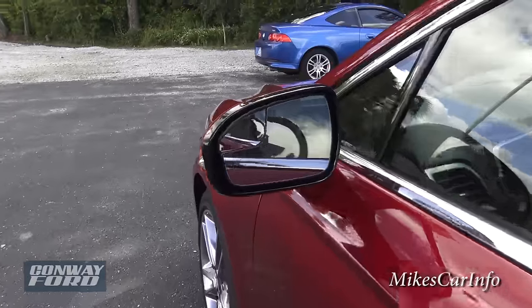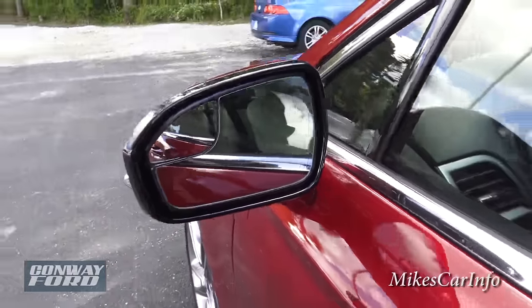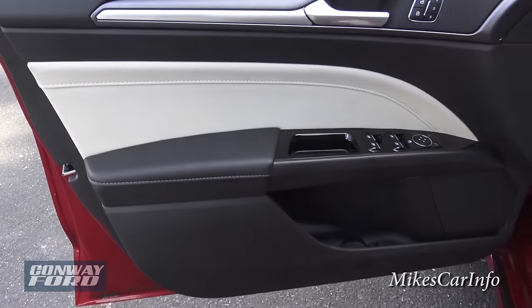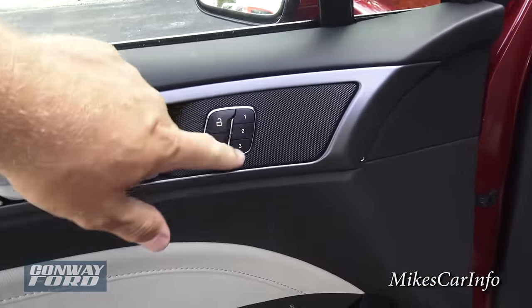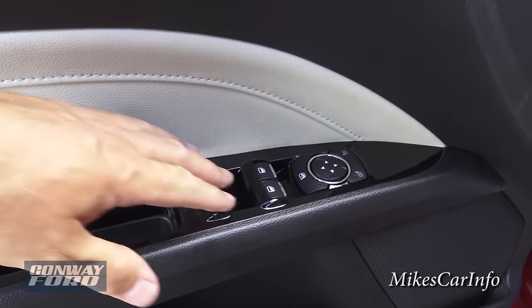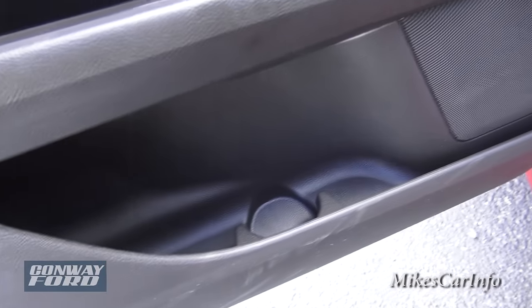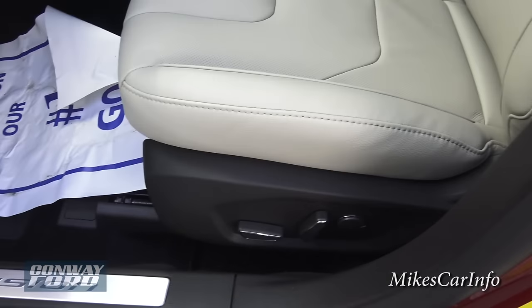There are some heated side mirrors here, and it's two sections — one section is more for the blind spot. Here's the inside of the driver's door — pretty much a mirror of the other side, except it has presets for your seat. The door locks are the same, but you have window controls for all four doors and side mirror controls. There's a bottle holder as well, the Fusion threshold, and the power seat.